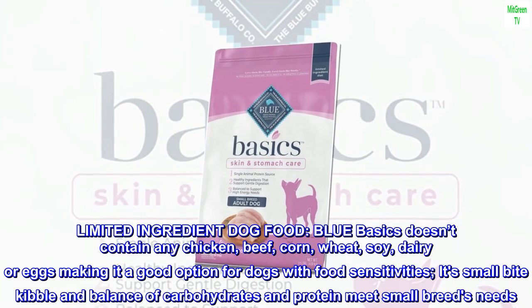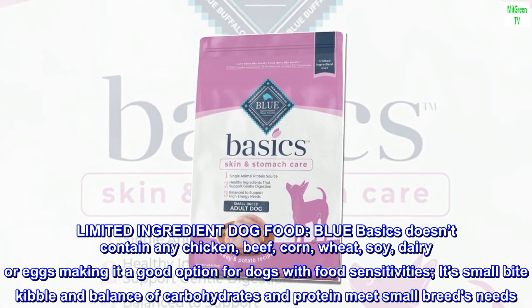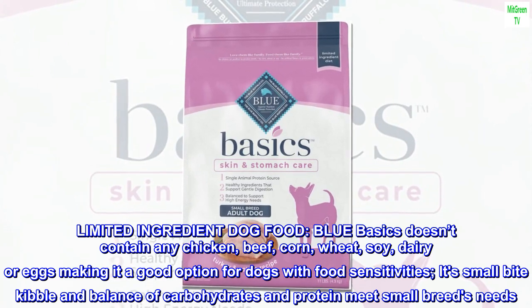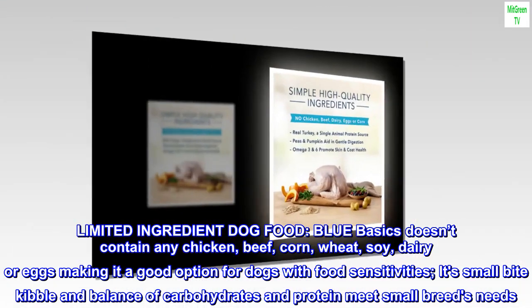Limited ingredient dog food. Blue Basics doesn't contain any chicken, beef, corn, wheat, soy, dairy or eggs, making it a good option for dogs with food sensitivities. Its small bite kibble and balance of carbohydrates and protein meet small breeds' needs.